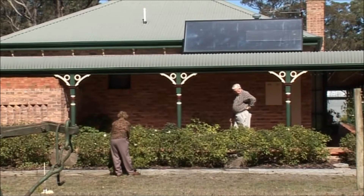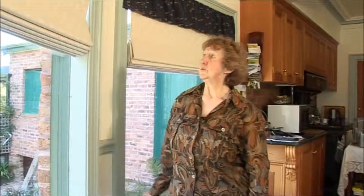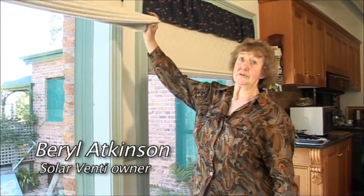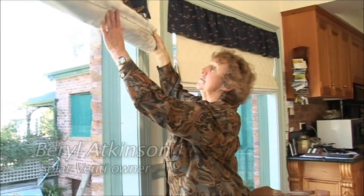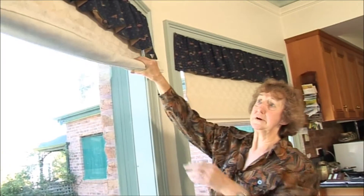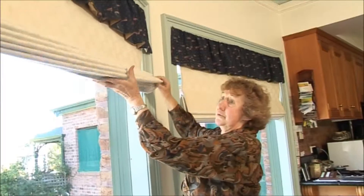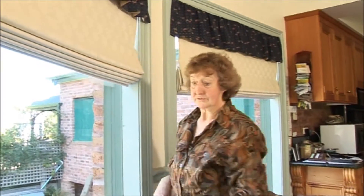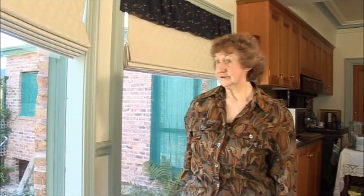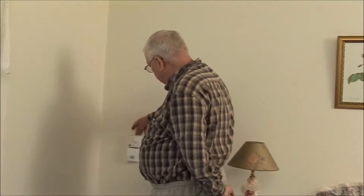I went to meet Beryl and Ken Atkinson who used a Solarventi SV30 to solve a similar problem in their home. During the winter we had a lot of condensation on the windows and we were getting a lot of mould on the blinds, as you can see. Since the Solarventi's been in, we found that the windows have been a lot better. We haven't been having as much condensation and it's been a lot warmer in here too.